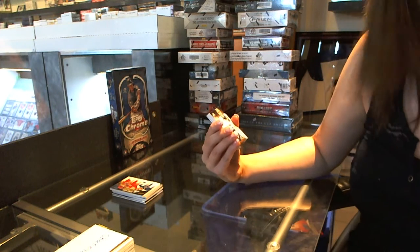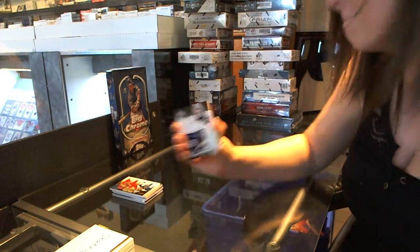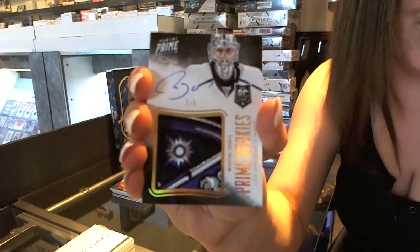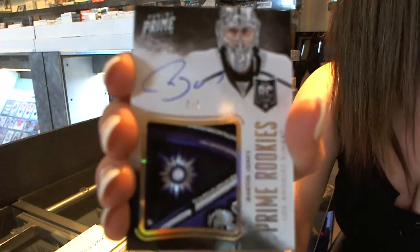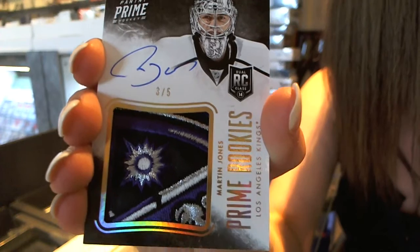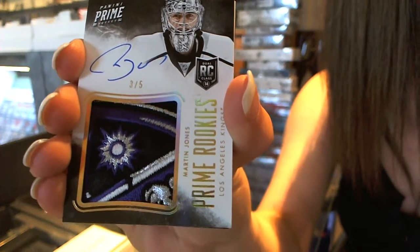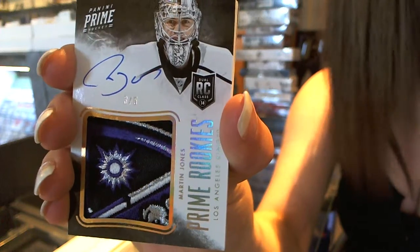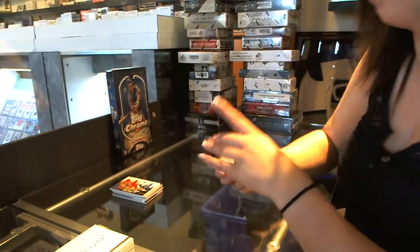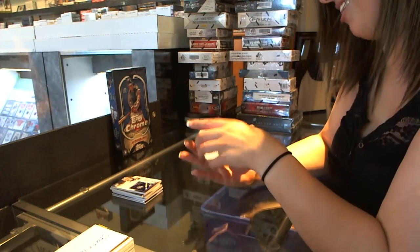Prime Rookie's Patch autograph, number three of five, Martin Jones. That was really pretty. Of course you should leave it on that. Shakey, I think I win now. Who's the winner now, guys? That's a nice patch. So we got a shield yesterday and the out-of-five patch today. That is a nasty patch. That is pretty. Nice, wow. And there's more.